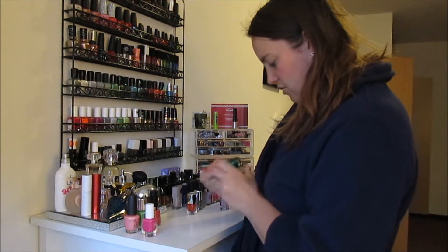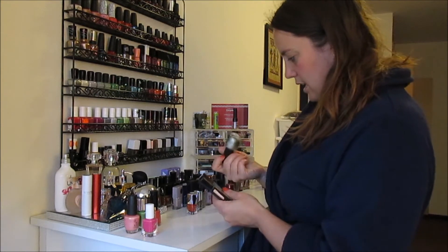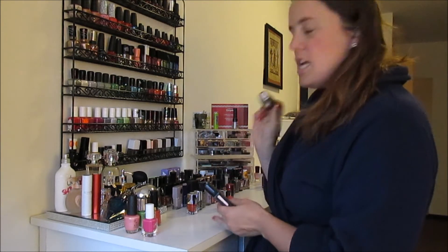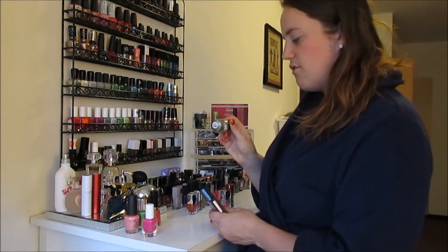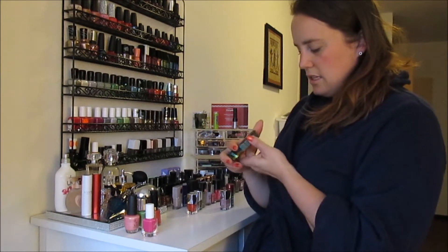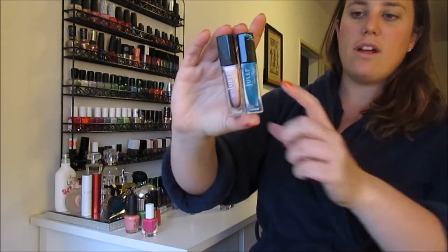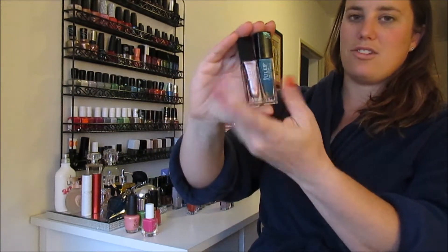Two Wet n Wild Fast Dry colors. OPI Nail Lacquer in Comet Closer — this was a winter collection I was really excited for. I think I'm just going to get rid of that one, and I think I'm going to get rid of these two Julep ones too. This is in the shade Libby and Maria. I mean they're cute, I just never wear teals like this and this pink is just too frosty.